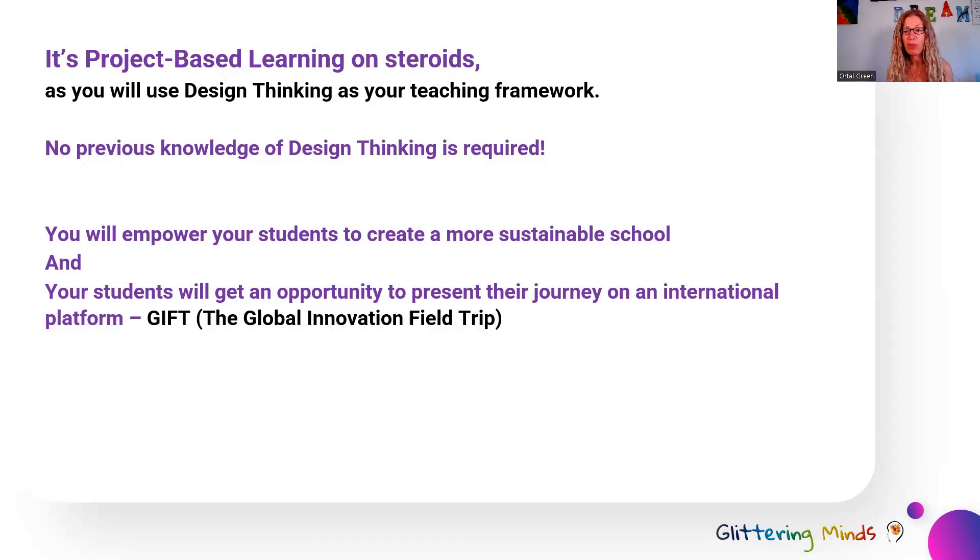GIFT events are run four times a year. Every time, the event runs for 24 hours, and this is an opportunity for young innovators to present their solutions to problems globally — which is a wonderful opportunity for students to share what they've learned, get feedback on it, and practice their communication and presentation skills.